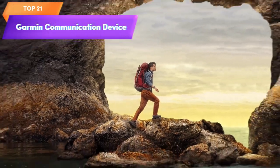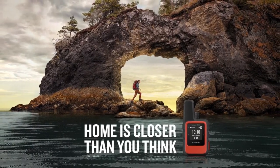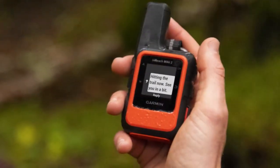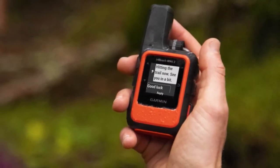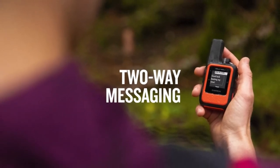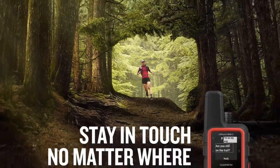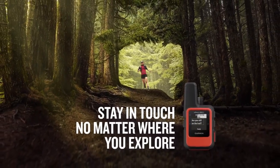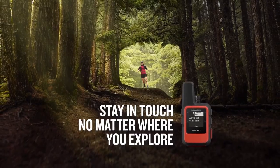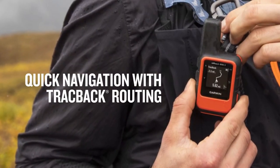Top 21 is a compact and lightweight satellite communicator designed for hikers and outdoor enthusiasts. It uses the Iridium satellite network to provide worldwide coverage and allows you to send and receive messages, track your location, and send an SOS in case of an emergency. It features a rugged design, weather forecasts, location sharing, a digital compass, and an SOS button that alerts the emergency response team.